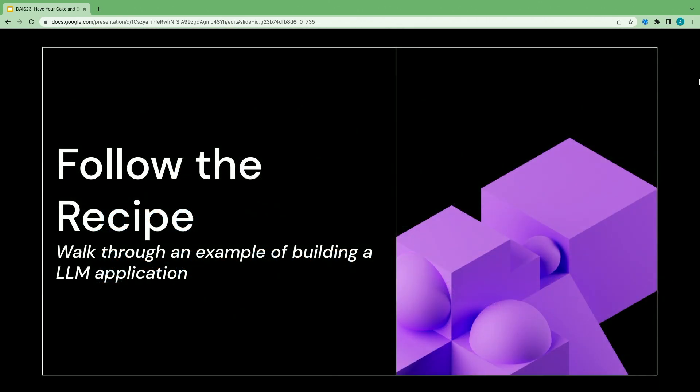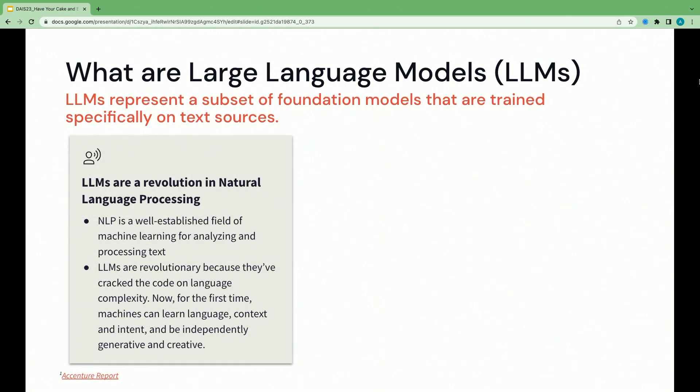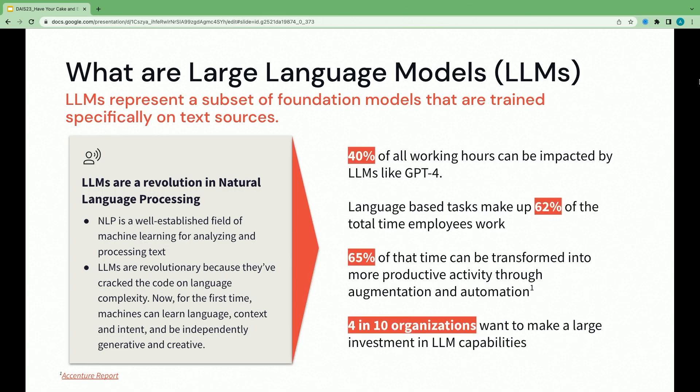Now that we've highlighted those feature integrations, let's walk through our practical example. Large language models are a subset of foundational models trained specifically on text sources. They're truly revolutionary because for the first time, machines have the ability to generate human language — they can understand context, intent, and get creative. An Accenture report on Gen AI showed that 62% of total employee work time is made up of language tasks, and 65% of those tasks have the power to be automated or augmented through LLMs.